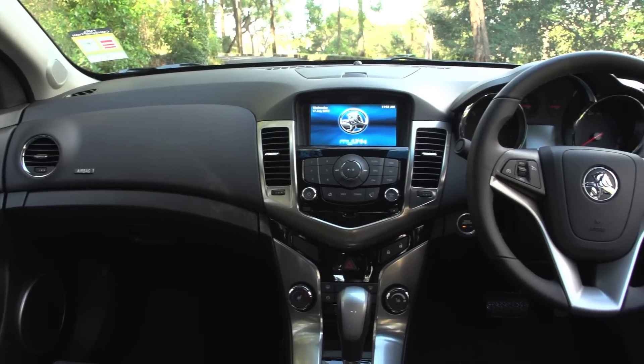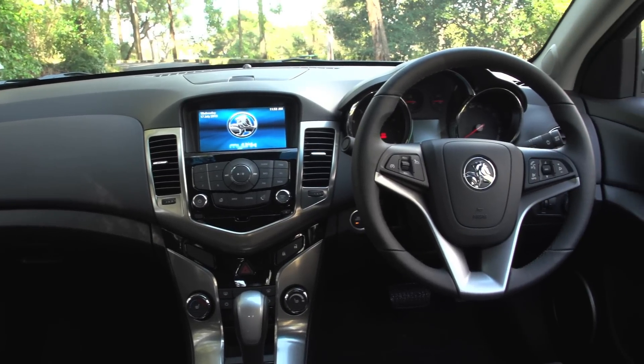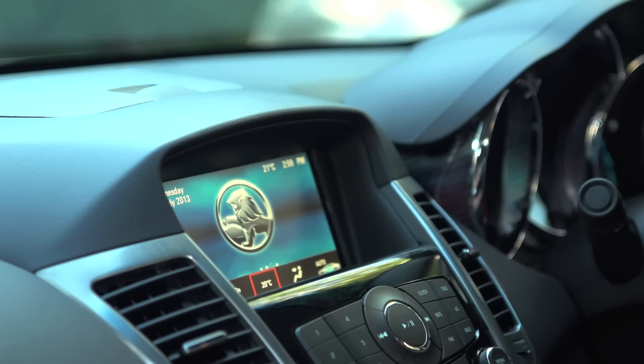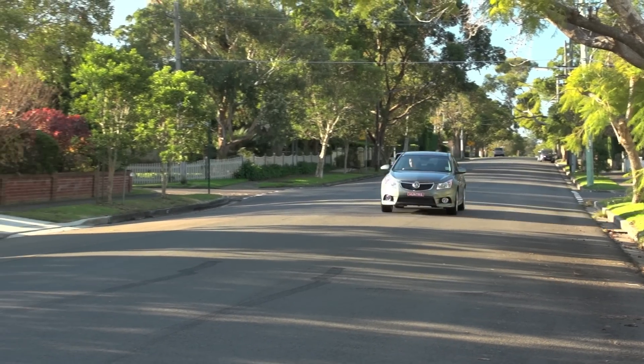The SRI V receives the innovative new MyLink system from Holden, an air conditioning system with plenty of thrust, heated seating, and a fantastic audio system that will keep you nice and toasty while being entertained.